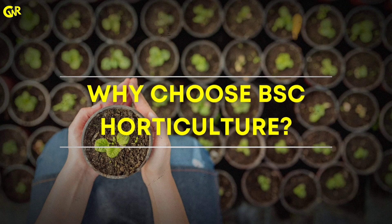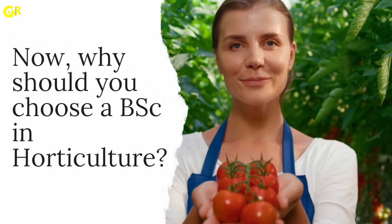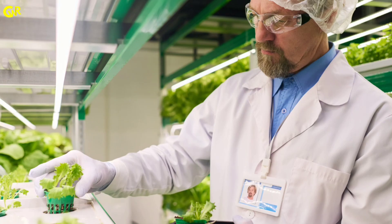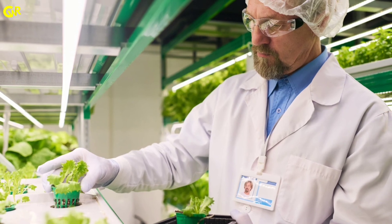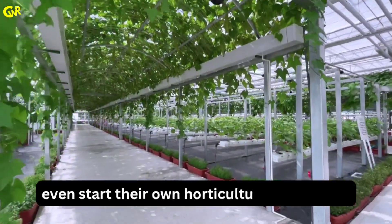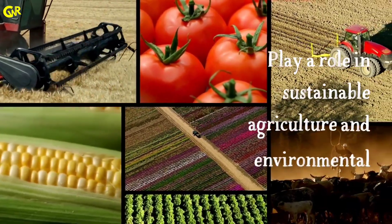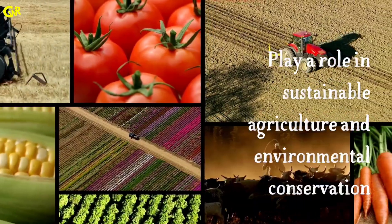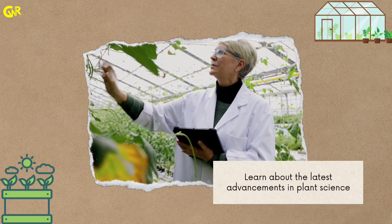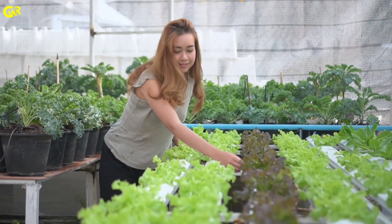Why choose B.S.C. Horticulture? Here are some compelling reasons. Diverse career opportunities: graduates can work in research, landscaping, crop production and even start their own horticultural businesses. Environmental impact: play a role in sustainable agriculture and environmental conservation. Innovation and technology: learn about the latest advancements in plant science, biotechnology and sustainable farming practices.